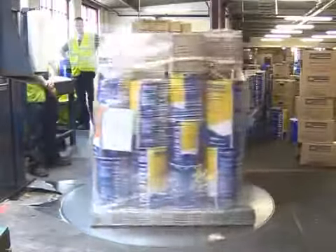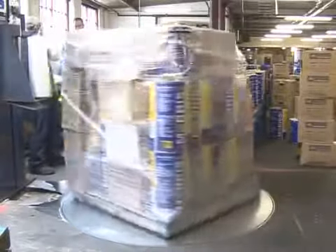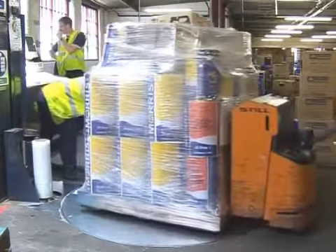The loads are consolidated by customer and shrink-wrapped onto the pallet. In some instances there may be several customer orders on one pallet, but these are individually wrapped and labelled to assist the driver.